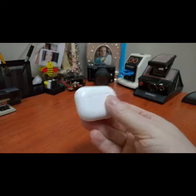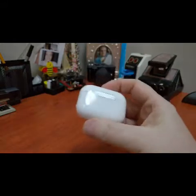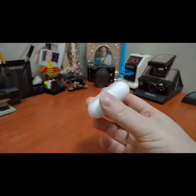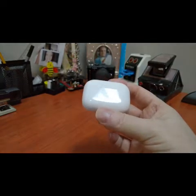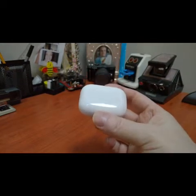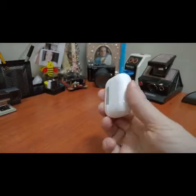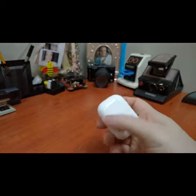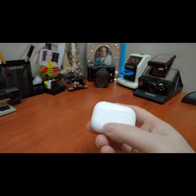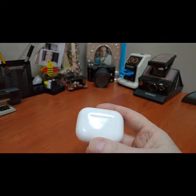The problem for me with the first generation — and for many people — is the looseness of the fit in the ear. This is typical of all Apple's earphones. You don't get a real good closure, so you get a lot of ambient noise, and it kind of ruins the music experience for me anyway. That issue is completely gone with the AirPods Pro.